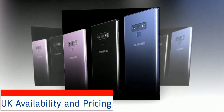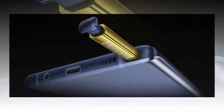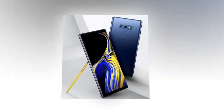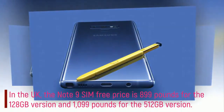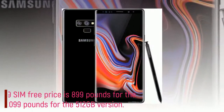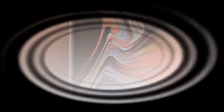UK Availability and Pricing. The Galaxy Note 9 release date is 24 August 2018, but pre-orders are live today. Note 9 pre-orders will be available from 5pm BST and 12pm ET today, and you can also trade in your device on Samsung.com. In the UK, the Note 9 SIM-free price is £899 for the 128GB version and £1,099 for the 512GB version. Colors available in the UK will be midnight black and lavender purple with matching S Pen, and ocean blue with a yellow S Pen.